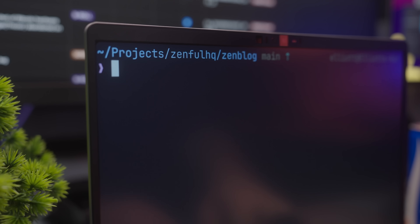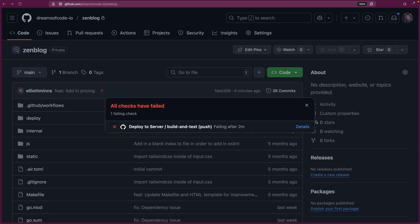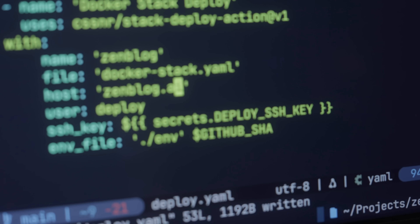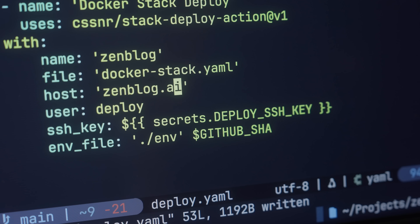Perhaps a little too much, however, as I had a new issue to contend with. I discovered this when I pushed some new code to my Zenblog GitHub repo, which subsequently triggered my CI/CD pipeline — which then suddenly failed. This was due to the fact that my CI/CD pipeline was using SSH with the zenblog.ai hostname in order to redeploy the Docker stack, so before I could call it job done, I needed a way to connect my CI/CD pipeline to my tailnet.